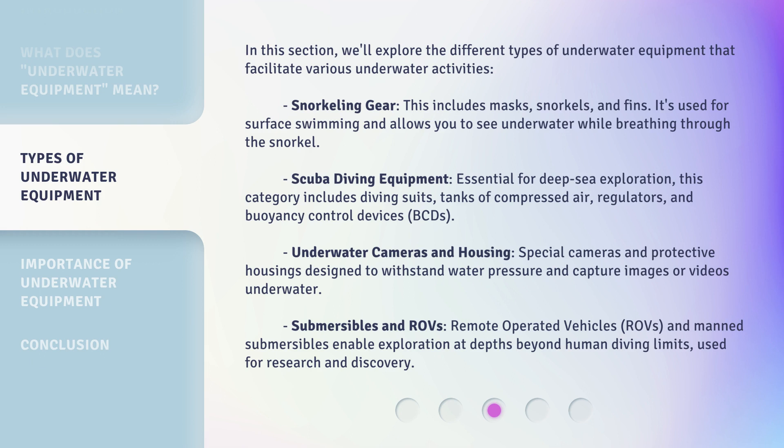Underwater cameras and housing: special cameras and protective housings designed to withstand water pressure and capture images or videos underwater. Submersibles and ROVs: remote-operated vehicles (ROVs) and manned submersibles enable exploration at depths beyond human diving limits, used for research and discovery.